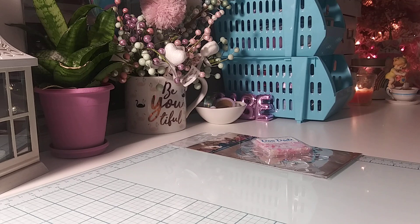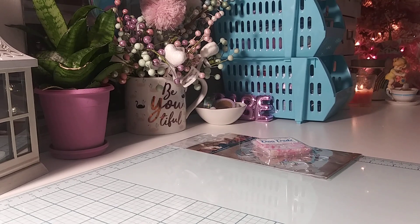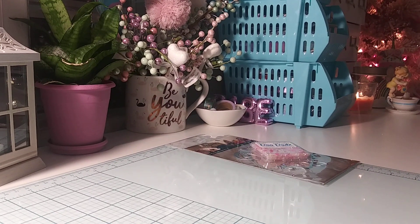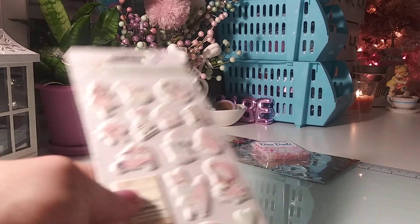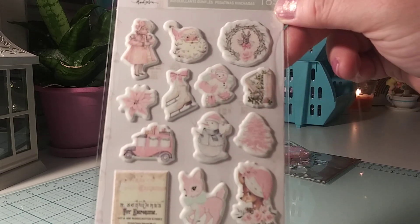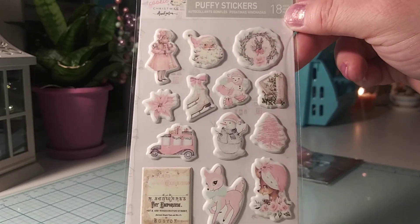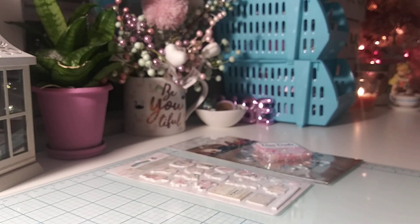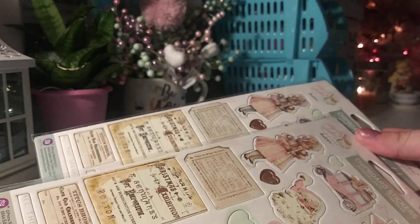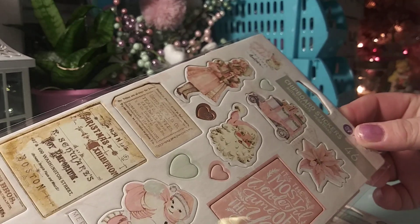From the collection, I'm going to quickly share the embellishments first. I bought one of the puffy stickers. I'm a fan of these cute little puffy stickers — there's nothing that I dislike about this collection. There's probably nothing I dislike about any of Frank Garcia's designs. I love his Christmas designs. So I bought two of the chipboard stickers.